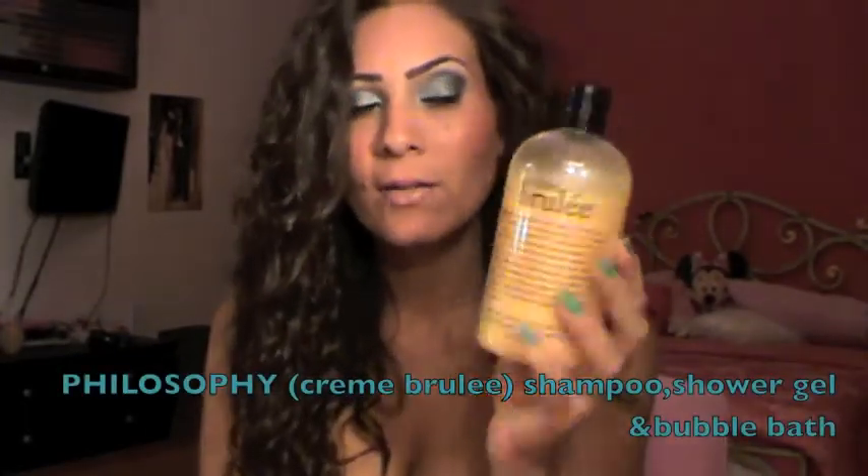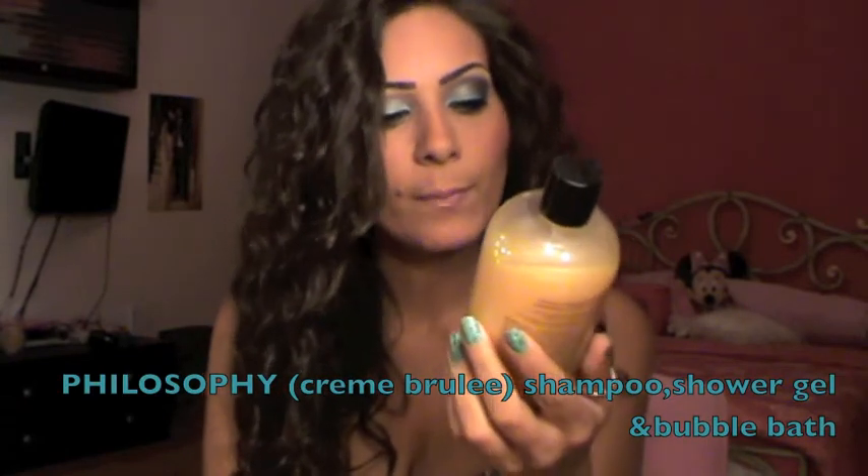Next I want to talk about this from Philosophy — the Creme Brulee Shampoo, Shower Gel, and Bubble Bath. I use it only as a shower gel and all I can say is that it smells exactly like Creme Brulee. If you love Creme Brulee, you're going to love this product. It makes your skin very smooth and soft and leaves you smelling really nice. I feel like I want to eat it every time I use it — I love this product.